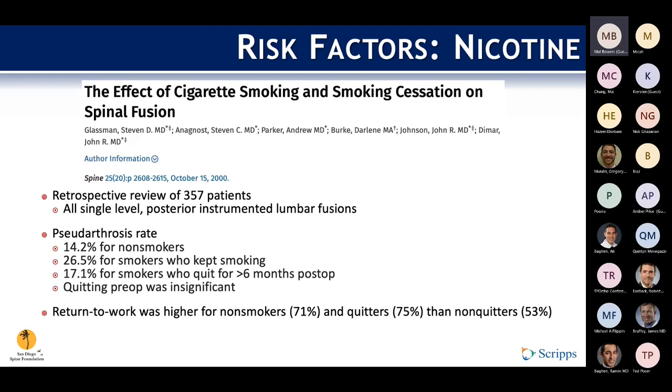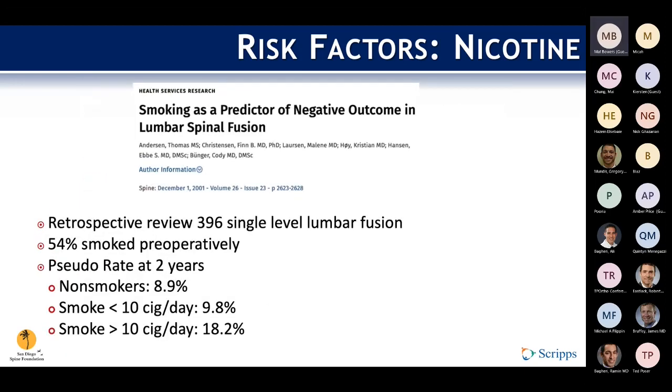This could be explained by basic science evidence demonstrating that the first three to four weeks of fusion is the most impactful on the ultimate success of arthrodesis. A study by Anderson et al. suggested that there may be a dose-dependent effect of smoking on pseudoarthrosis rates, looking at number of cigarettes smoked per day. Those that smoked less than 10 cigarettes per day had a comparable fusion rate to non-smokers, versus those that smoked greater than 10 per day, who had a very high non-union rate of almost 20%.